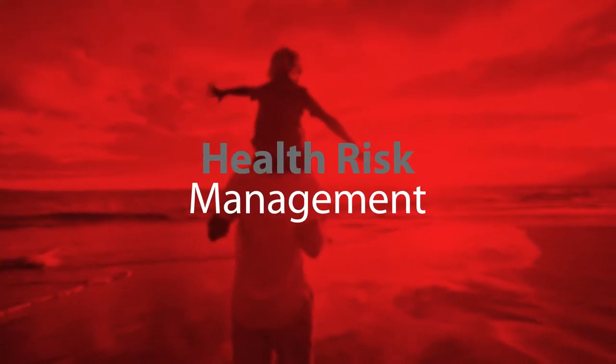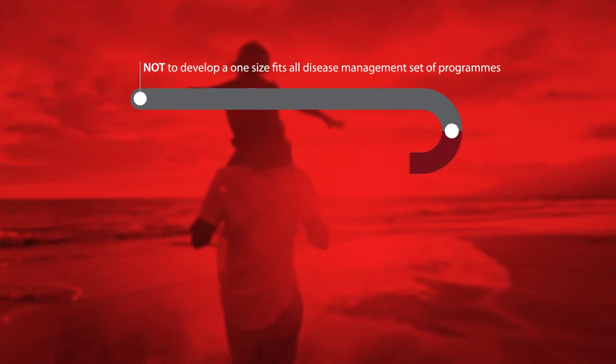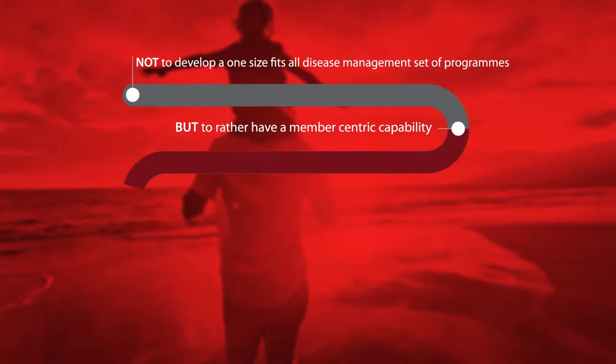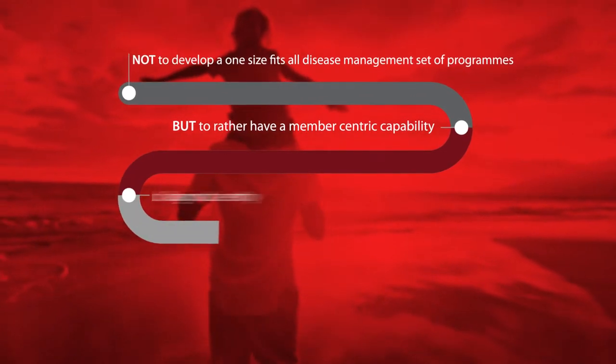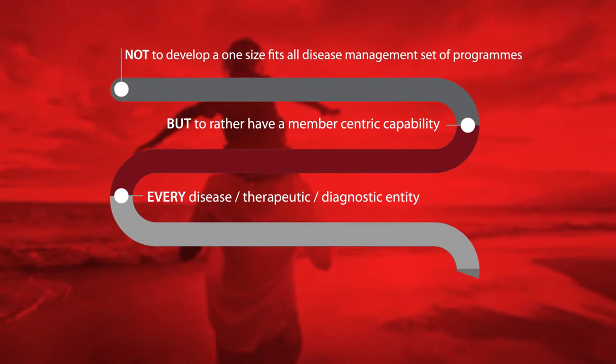The Agility and Knowledge Objects approach to health risk management is globally unique. Instead of developing one-size-fits-all disease-specific management programs, our solution manages every disease and therapeutic or diagnostic entity. We also manage those combinations that make every individual's health profile unique.